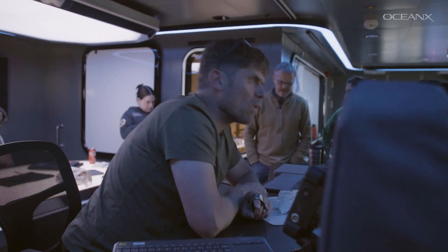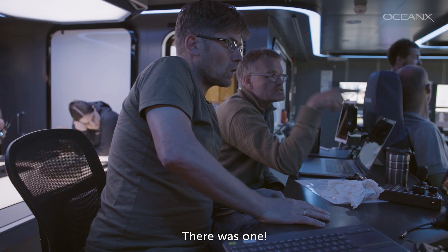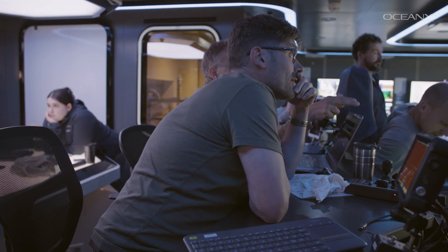Oh, that was a flash. A white flash. Not here, not here. That was definitely a flash.